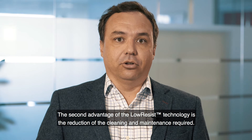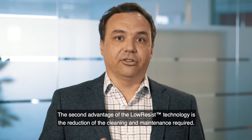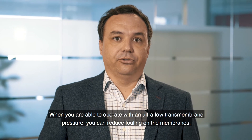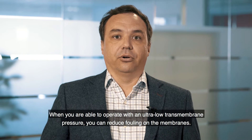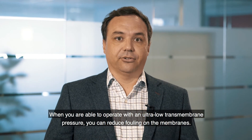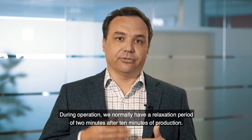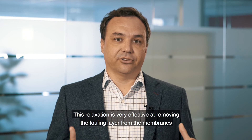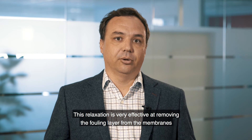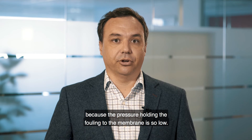The second advantage the low resist technology brings is the reduction in cleaning and maintenance required for the MBR modules. When you're able to operate with an ultra-low trans membrane pressure, you are able to reduce the fouling on the membranes. During operation we normally have a relaxation period of 2 minutes after 10 minutes of production, and this relaxation is very effective at removing the fouling layer from the membranes because the pressure holding the fouling to the membrane is so low.